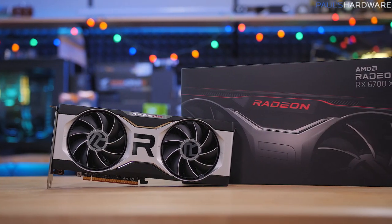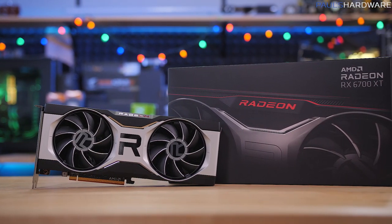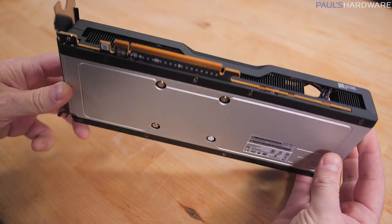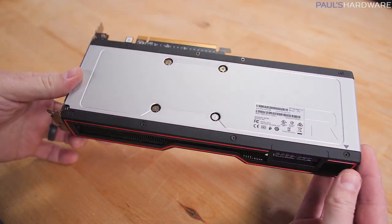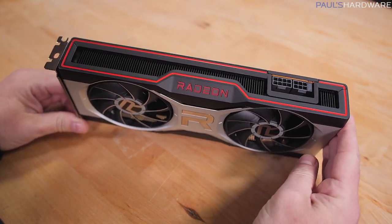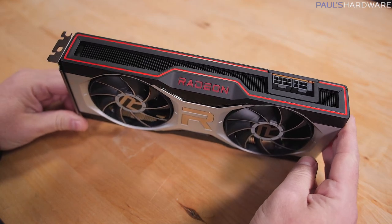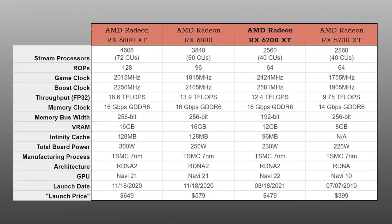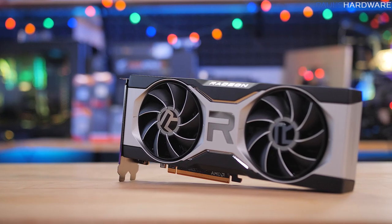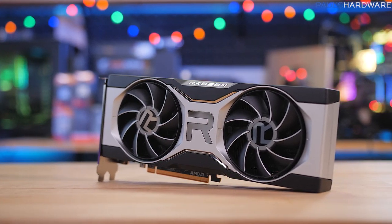The RX 6700 XT I have is the reference design card from AMD, similar in many ways to the RX 6800 and 6900 XT, with a 10.5-inch long wraparound shroud and ventilation on either side. There are two cooling fans instead of three, and it's a two-slot design with a red backlit Radeon logo and red accent around the otherwise black and silver shroud. It's based on the Navi 22XT GPU, fully PCIe 4.0 compatible, with three DisplayPort 1.4 outputs and one HDMI 2.1. There's one 8-pin and one 6-pin PCIe power connector, and AMD recommends a 550-watt power supply.